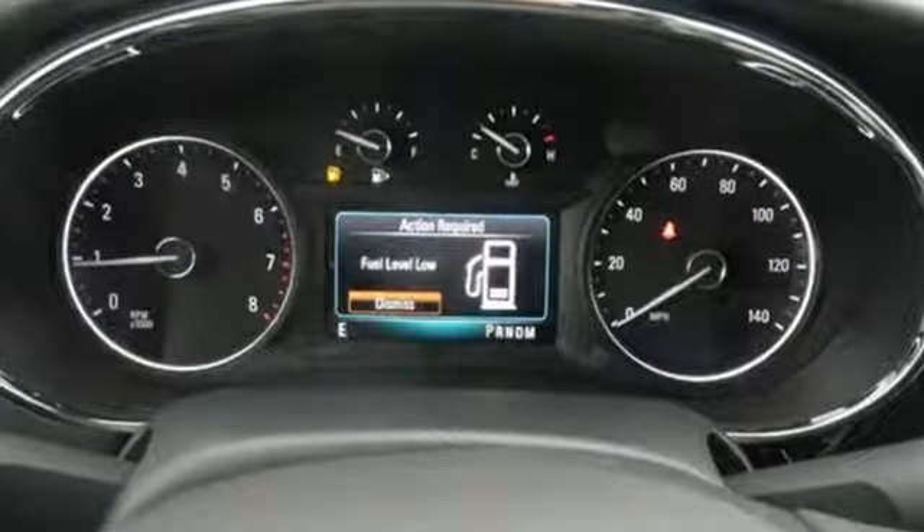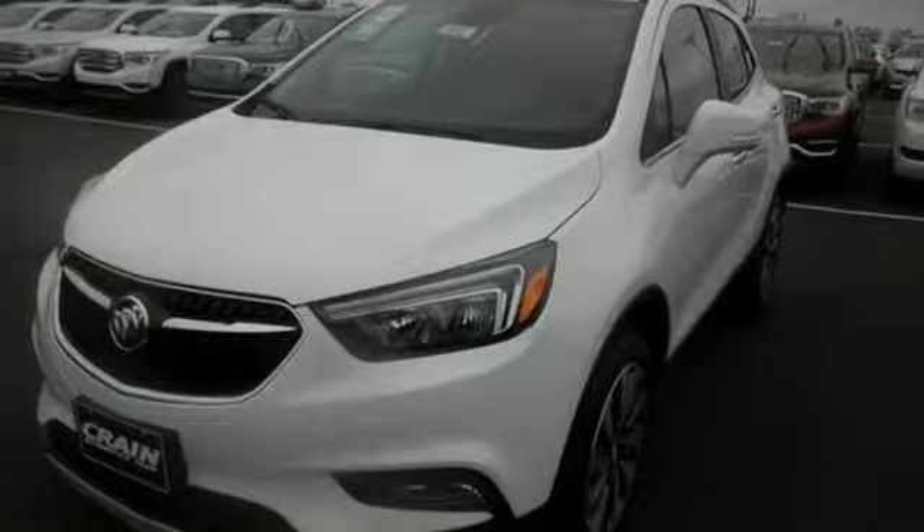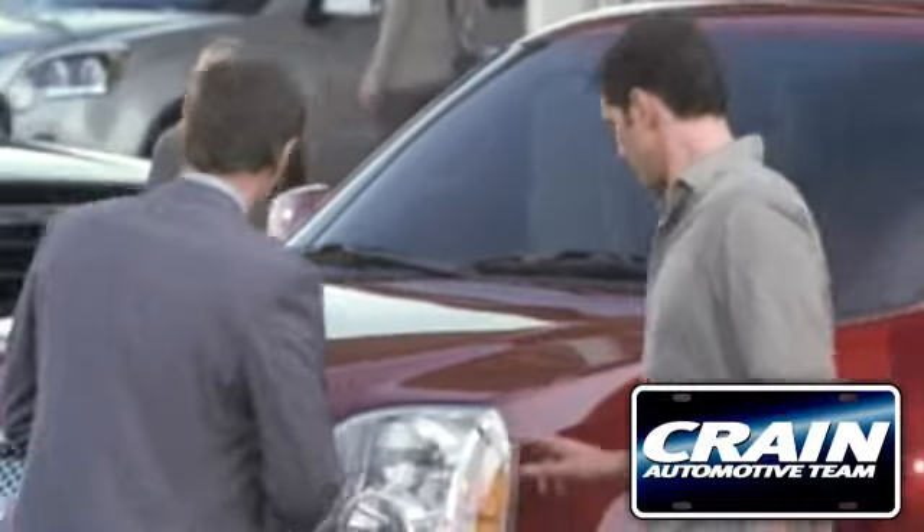An experience so good they'll absolutely demand a repeat performance. Come test drive this Encore today. Visit us anytime at crane-team.com.